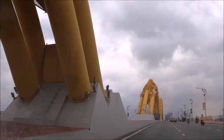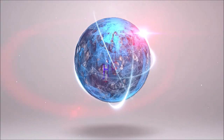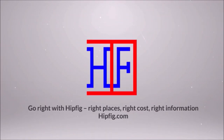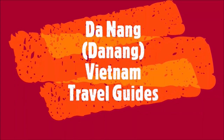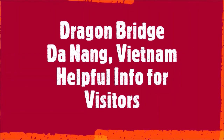If you found it helpful, like this video and write a comment. We really do want to hear from you so that we can keep improving our content. Welcome to Hipfig. If you're a travel enthusiast, join our community by subscribing to this channel. This is the Da Nang Vietnam travel guide series, and this episode is the Dragon Bridge travel guide for visitors to Da Nang Vietnam.